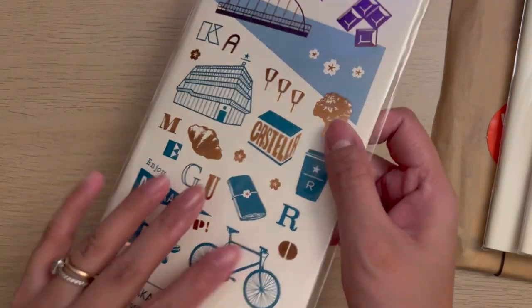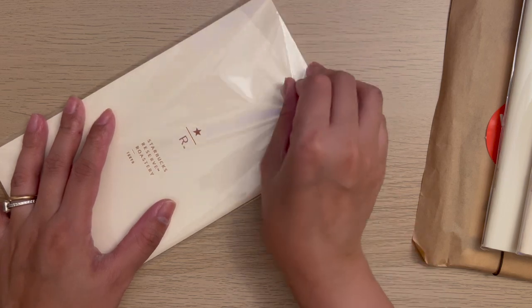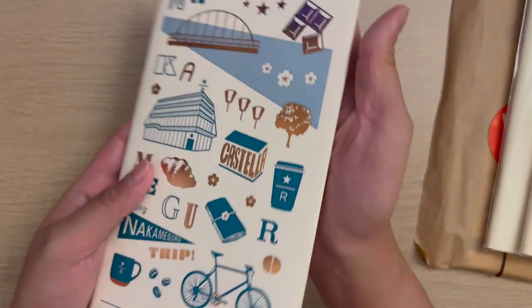I also got this really cute Nakameguro refill from Starbucks Reserve, and they actually have a map of Nakameguro inside.